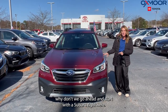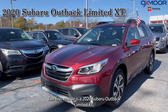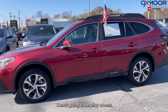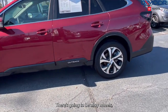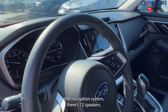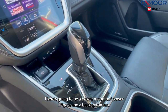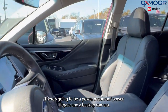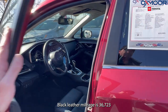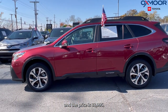Why don't we go ahead and start with this Subaru right here. The first vehicle is a 2020 Subaru Outback Limited XT. The exterior color is crimson red pearl. There's going to be alloy wheels. You have a navigation system, 12 speakers, and the Harman Kardon sound system. There's going to be a power moonroof, power liftgate, and a backup camera. The interior is in slate black leather. Mileage is 36,723 and the price is $33,995.